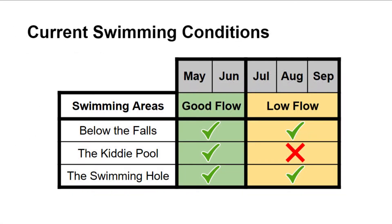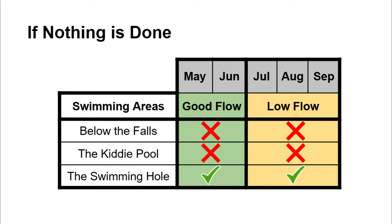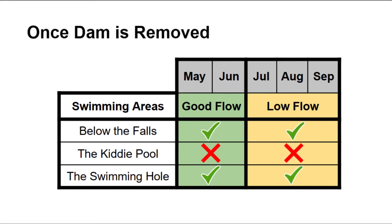In summary, swimming conditions at the county park are currently really good, with only the kiddie pool being unusable between July and September. But if nothing is done, the swimming hole below the falls will be lost as the dam crumbles into it, and the kiddie pool will be lost as the dam breaks apart. Dam removal will therefore save the swimming hole below the falls, and the only loss is the kiddie pool between May and June. Overall, removing the Scotts Mills Dam will ensure that summer visitors have a place to swim at the park for generations to come.